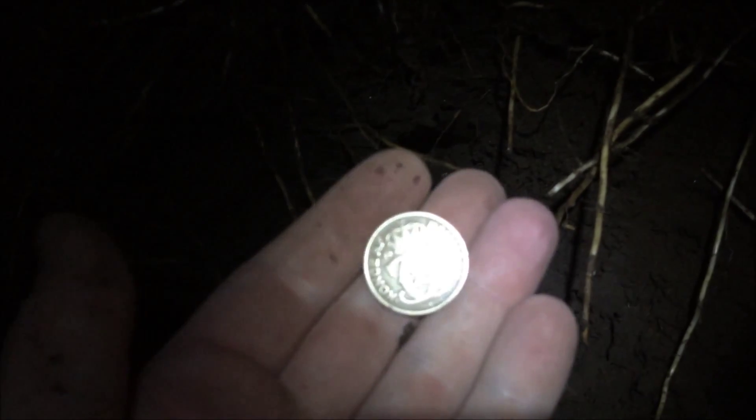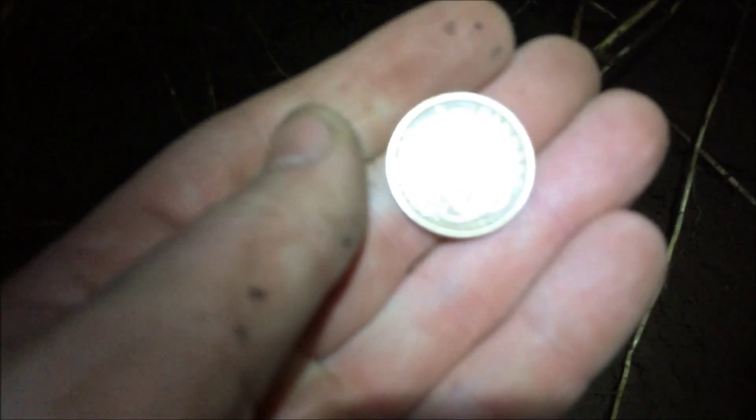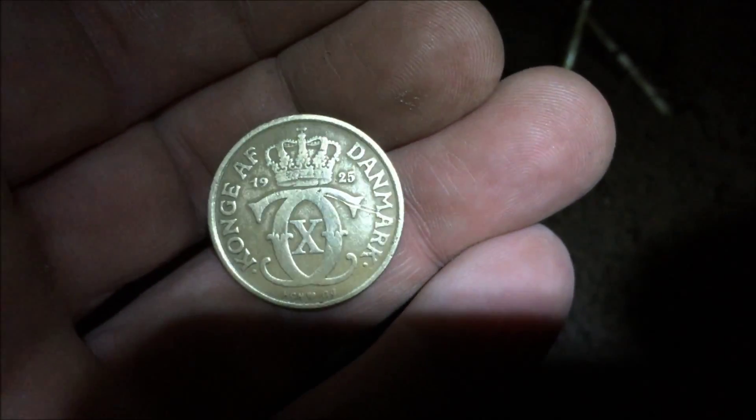Bugger, bugger, bugger — I just dug a one crown from all the way down here, it's a 1925. It's in really nice condition but I nicked it with my shovel. I have never done that before and I am not hoping to do it again. Such a nice coin and I totally nicked it. Great condition — too bad.